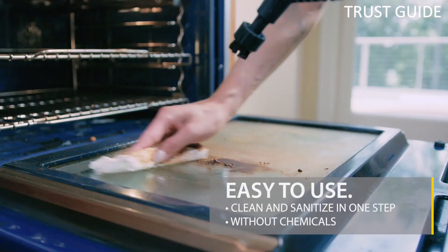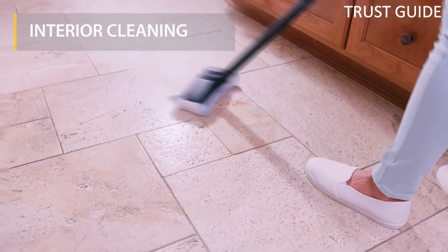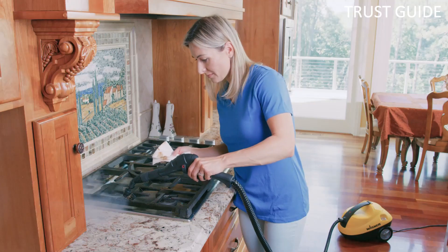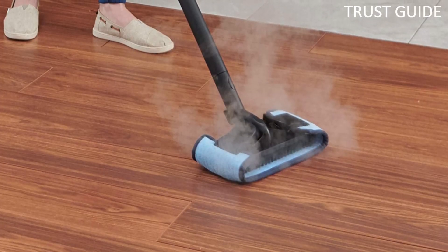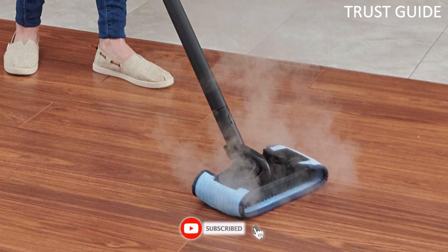You can use the 18 included nozzles and accessories to loosen and dissolve grease and grime on kitchen countertops, grout, appliances, toilets, showers, flooring, sinks, and much more. You can also use the steamer outdoors to clean grills, outdoor furniture, and even automobiles.